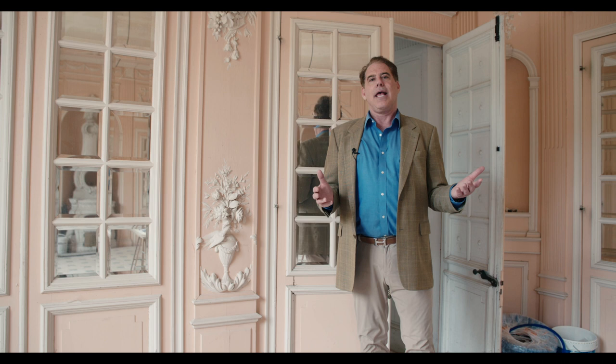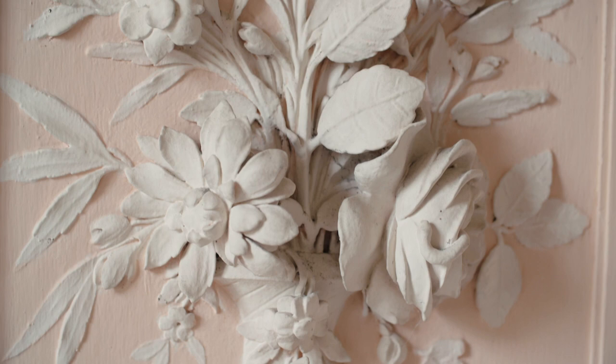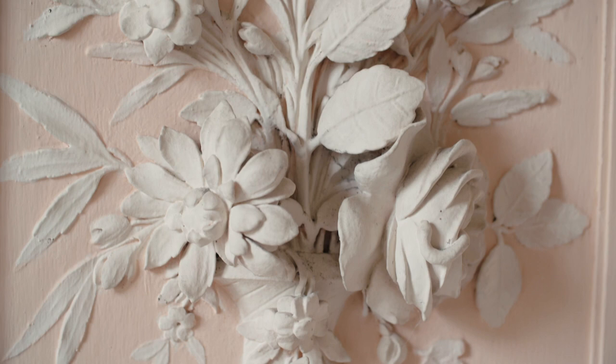Here we're in the formal dining room, and this is truly an extraordinary room, primarily because of the incredible carved paneling. You can see the true fineness of the details — the leaves, the flowers, even this dove. It's all beautifully hand-carved.